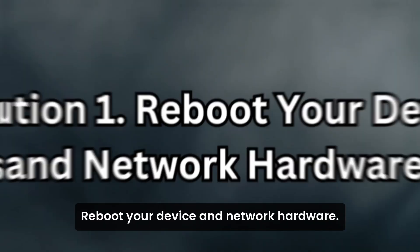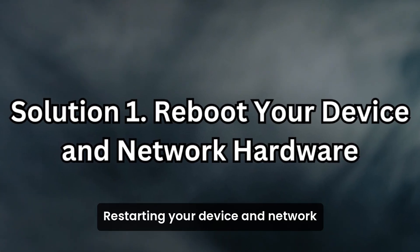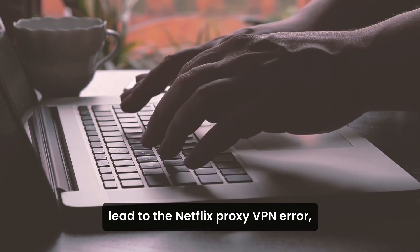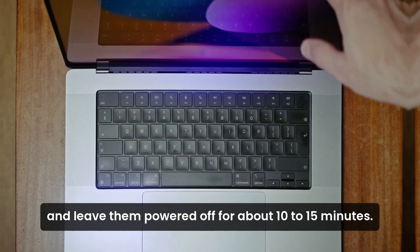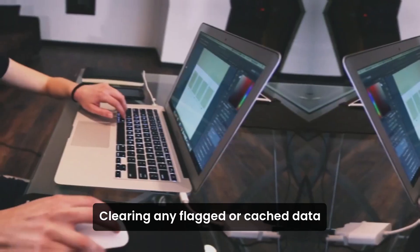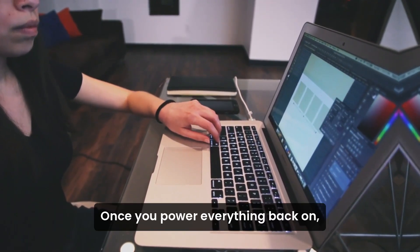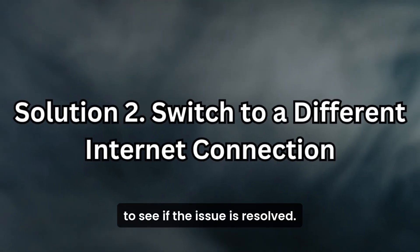Solution 1: Reboot your device and network hardware. Restarting your device and network hardware can often resolve temporary connectivity issues that lead to the Netflix proxy VPN error. Shut down your device, modem, and router, and leave them powered off for about 10 to 15 minutes. This action refreshes your IP address, clearing any flagged or cached data that might be triggering Netflix's detection mechanisms. Once you power everything back on, try accessing Netflix again to see if the issue is resolved.